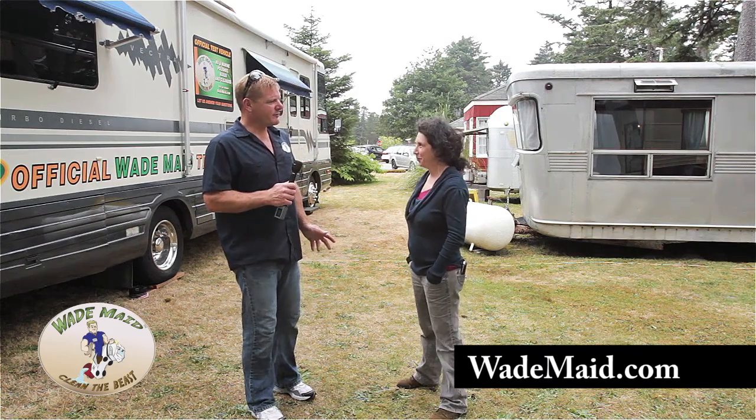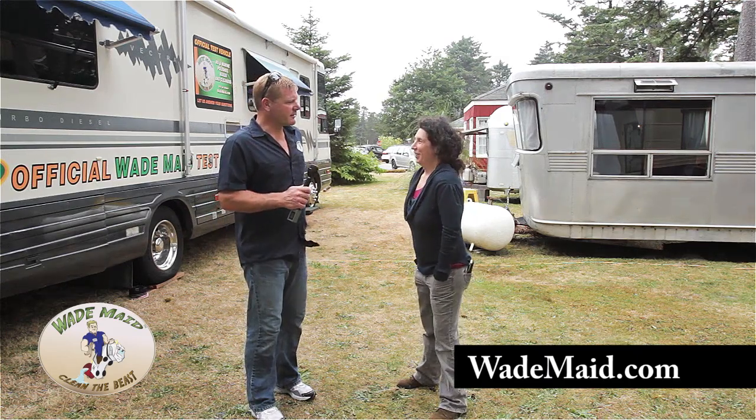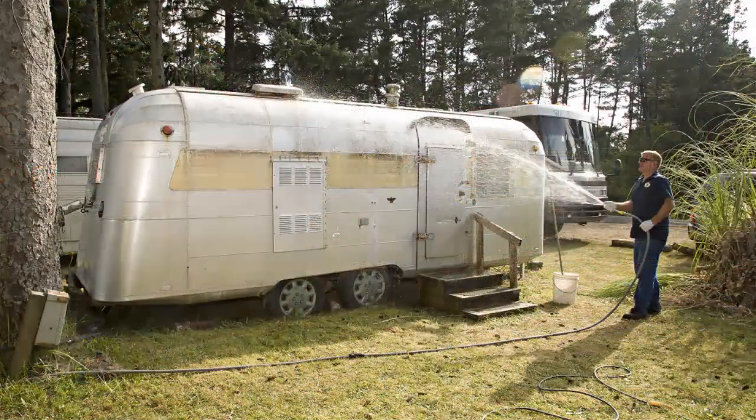So I washed and polished up some of your trailers. What do you think? How do they look? They look great. We love them.